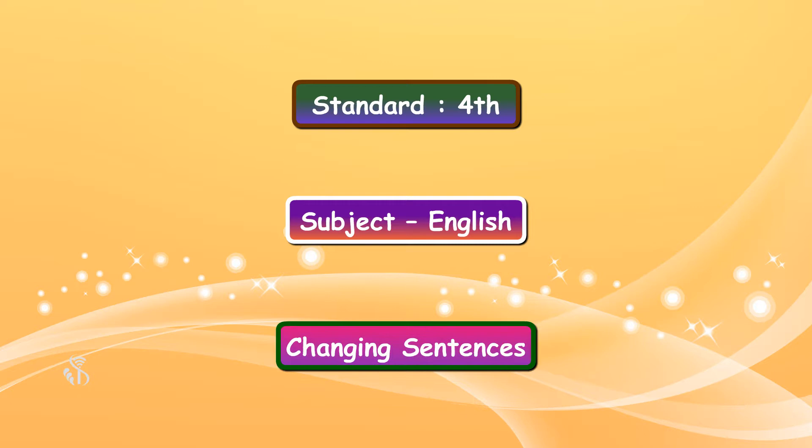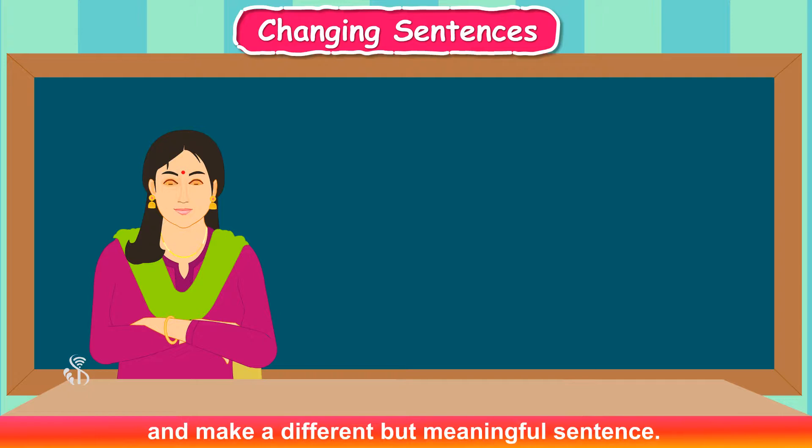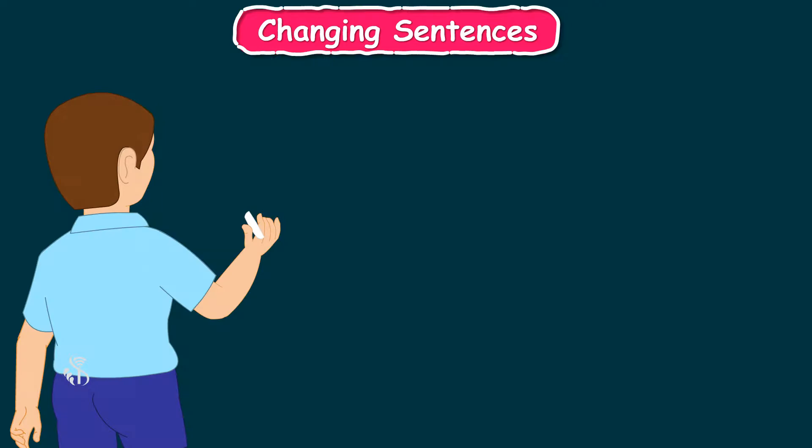Standard fourth subject English chapter: Changing Sentences. Hi children, today we are going to read and change sentences. We have to change one word at a time and make a different but meaningful sentence. Let's start — Maya sells butter.